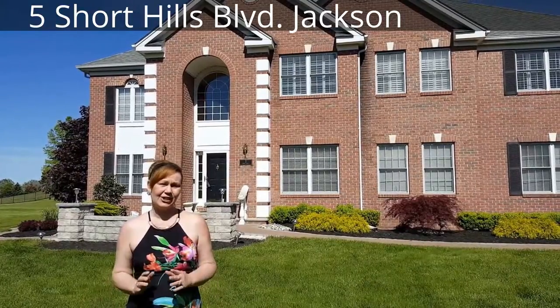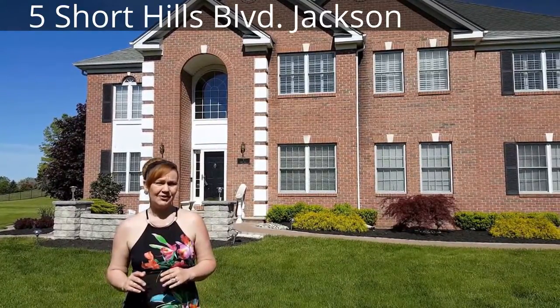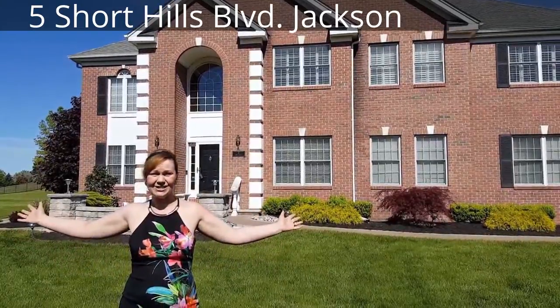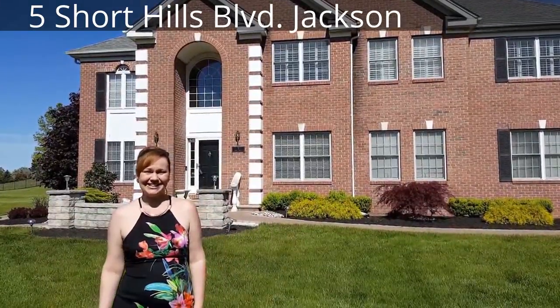Hello and welcome to our latest sale right here at 5 Shorthills Boulevard in the beautiful Jackson community. We have an outstanding house for you this weekend. Come on in, let's check it out.